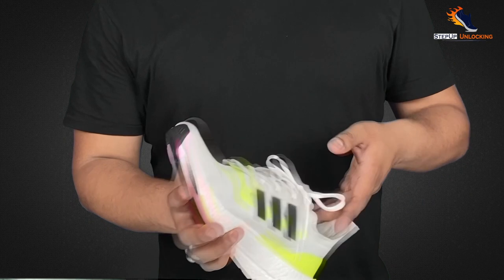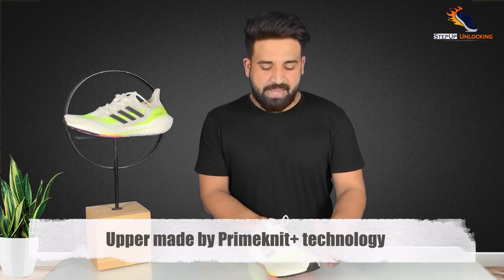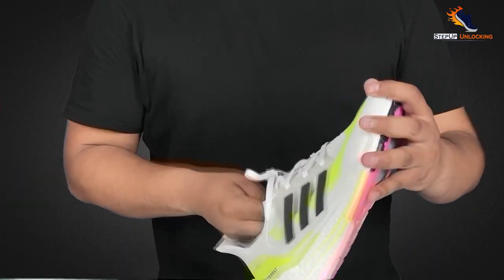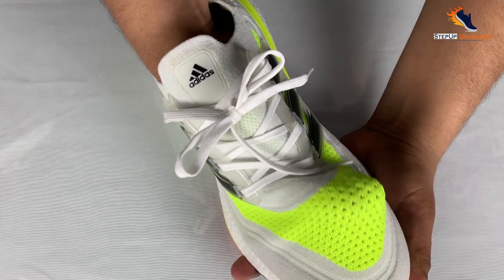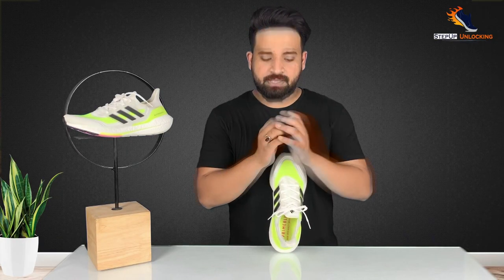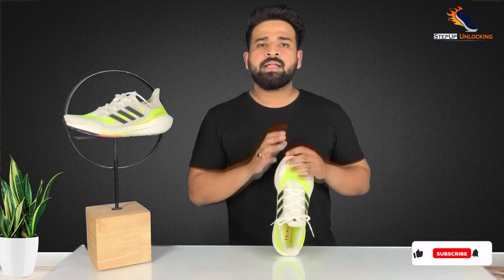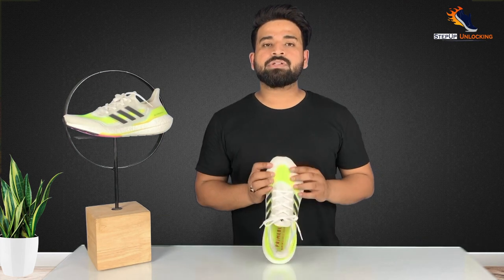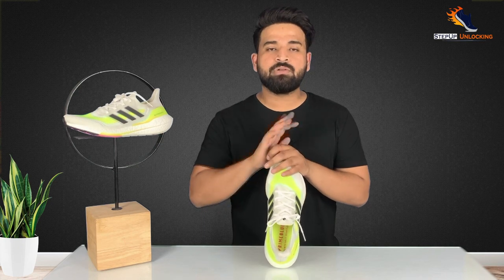Now let's talk about the upper of this shoe. As you can see, the upper is very beautiful. This upper is made by Adidas with Primeknit Plus technology, which means it is highly stretchable. The stretchable upper ensures that at the time of running, your foot is held in a very comfortable way — a perfect stretch. There is also a textile lining underneath, giving a great combination of stretch and grip. The Primeknit Plus upper provides a sock-like fit and is also very highly breathable. For long-distance training, you won't have sweating issues — the breathability is very good.